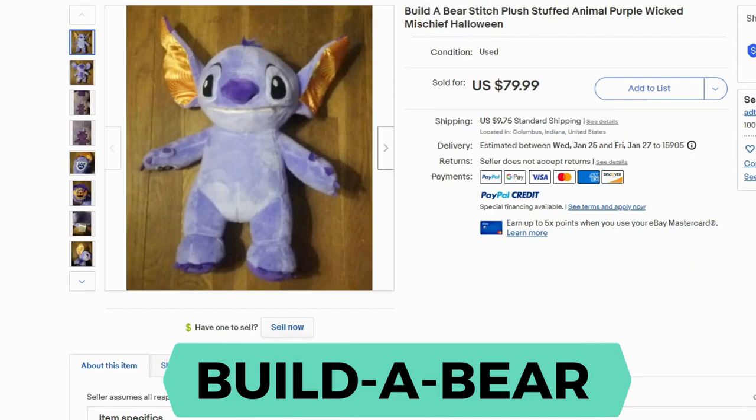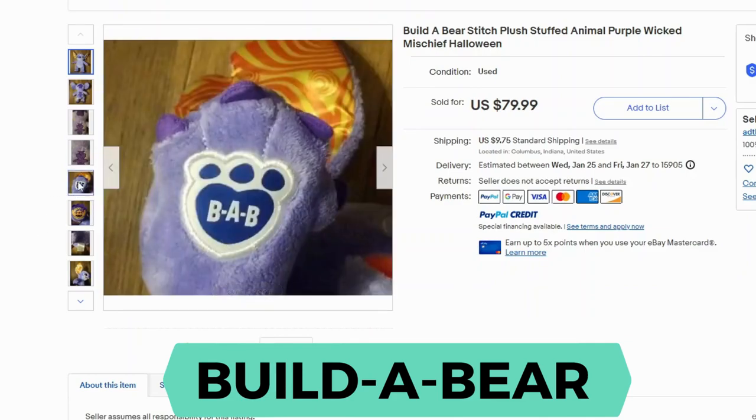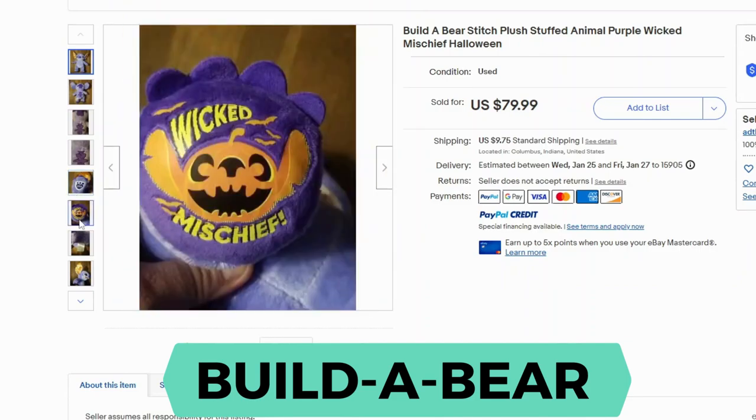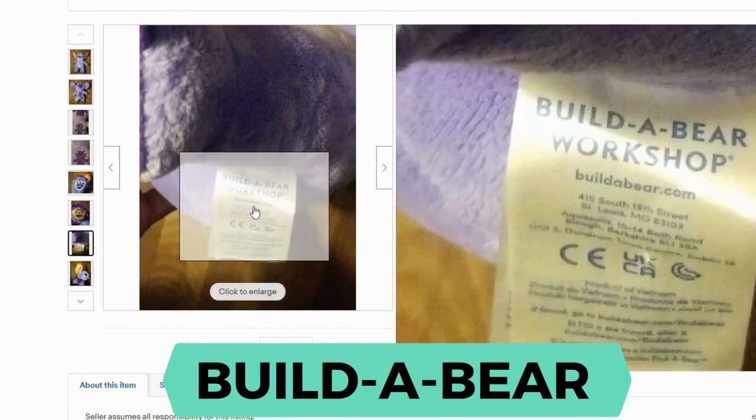Build-A-Bear. There are a lot of Build-A-Bear plush out there, and what you're looking for specifically are the different movie characters or franchise characters. This one is from Lilo and Stitch — and this is also a Halloween version of Lilo and Stitch, which makes it even more rare. This one sold for $79.99 and $9.75 shipping. You can see the Build-A-Bear patch on the foot, and it says Wicked Mischief so you know it's a little different. Here's a close-up of the tag.